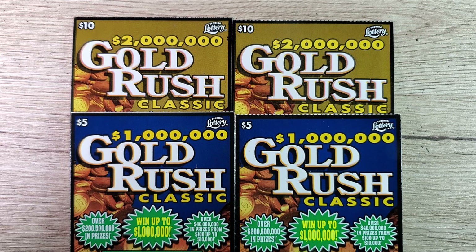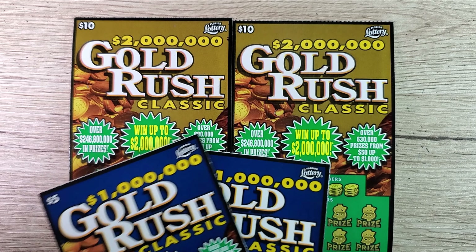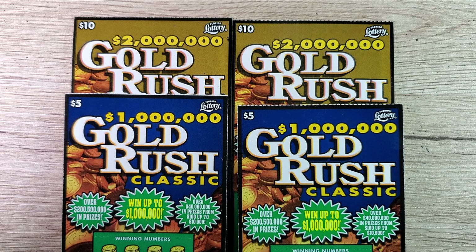Today we're doing the classics — we got two of the ten dollar Gold Rush classics and two of the five dollar Gold Rush classics. These tickets are in sequence and they're coming out of each book depending on the version that we're scratching. These are doing us really well, they really are.